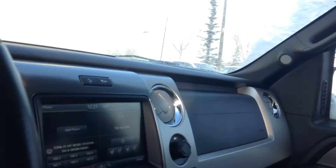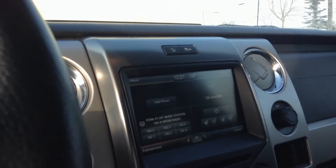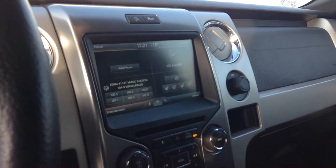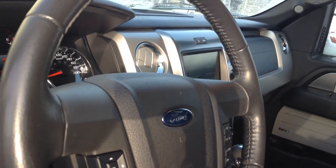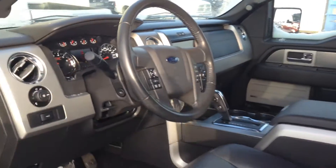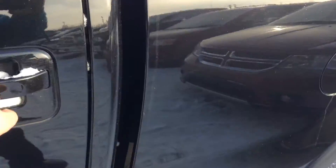power seats, full leather seats, heated seats, sunroof, navigation touch screen, automatic transmission, cruise control — everything you want in this truck.